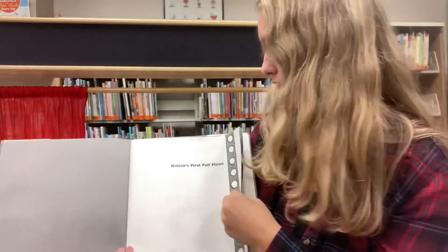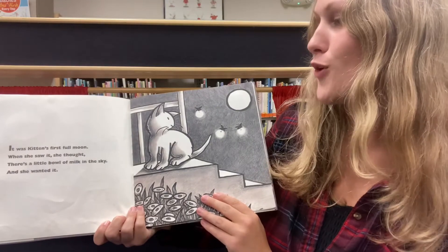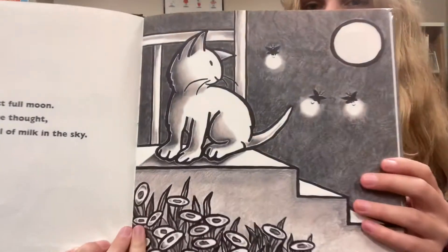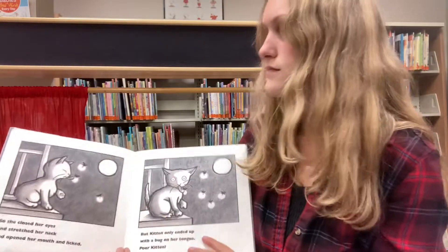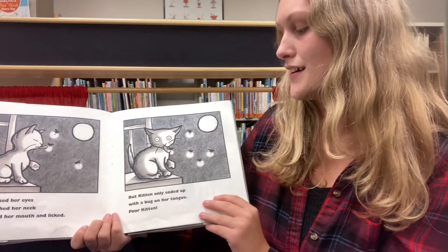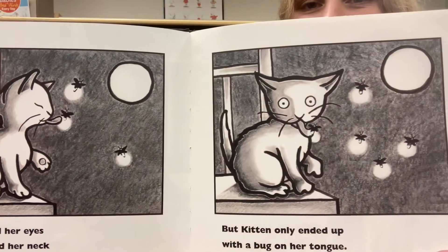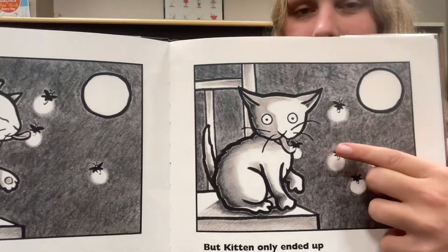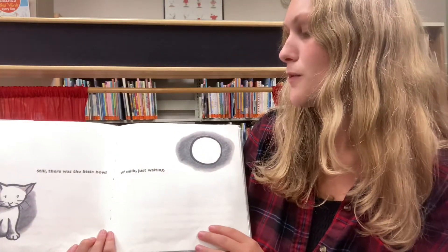Kitten's First Full Moon. It was Kitten's first full moon. When she saw it, she thought there's a little bowl of milk in the sky, and she wanted it. See, that's what little Kitten's looking at. So she closed her eyes and stretched her neck and opened her mouth and licked. But Kitten only ended up with a bug on her tongue. Poor Kitten. There's all the little bugs — one, two, three, four, five. Still, there was the little bowl of milk just waiting.